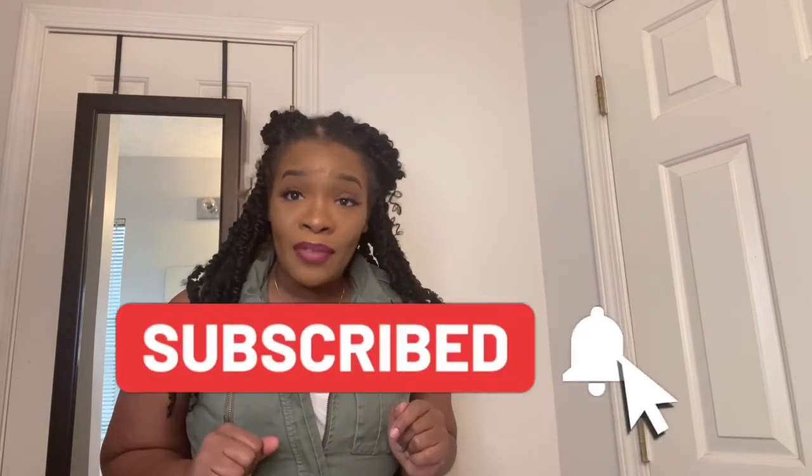What's up guys, it's the beautiful Black Queen that everybody loves! Hope you guys are having an awesome, amazing, productive day. Your girl is back with some heat. If you haven't already, go ahead and like, comment, and subscribe to my channel, and hit that post notification bell to know when I drop another video.